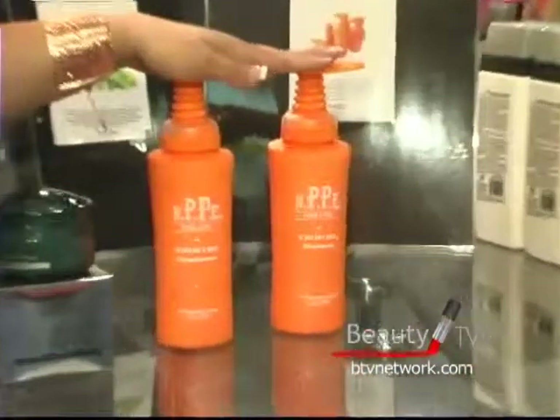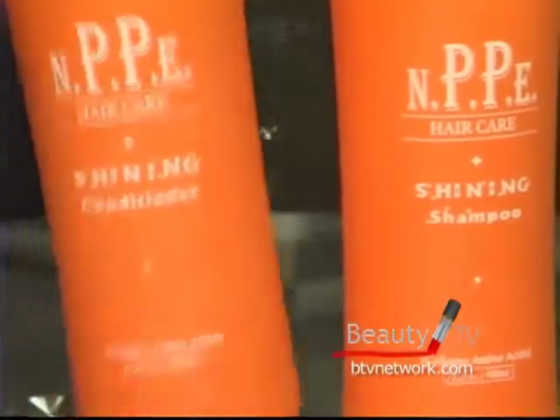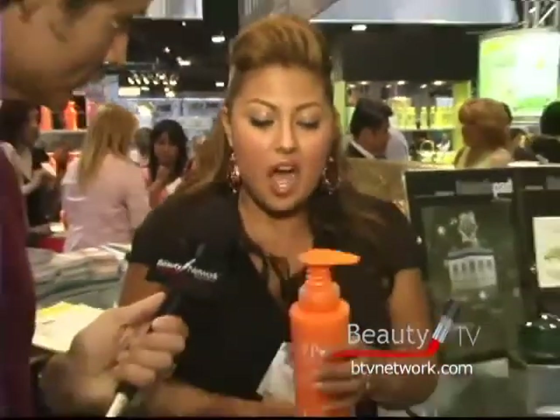We also have one of our top selling lines — this is the CAA, part of the NPPE line. What's very special is that nobody on the market right now has a bottle with a measured dial on top. This is a collagen amino acid line, essentially a treatment line designed for color-treated and chemically treated hair.